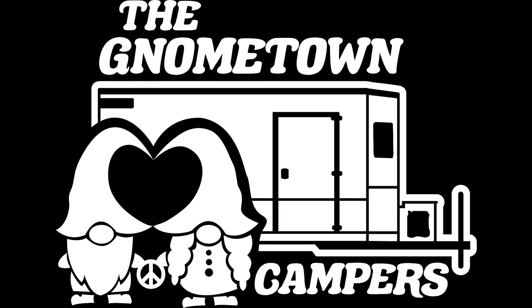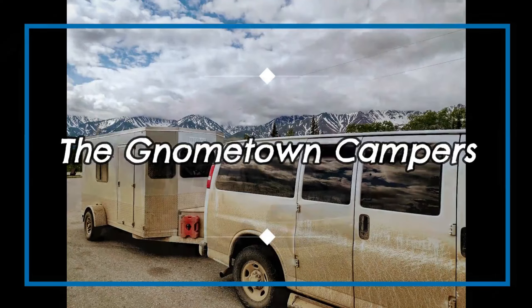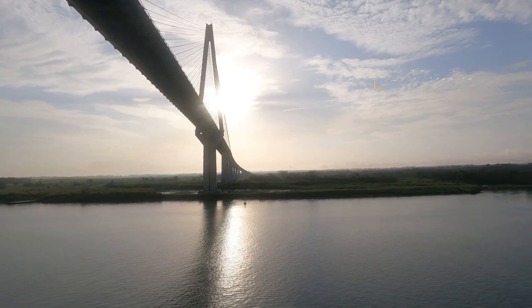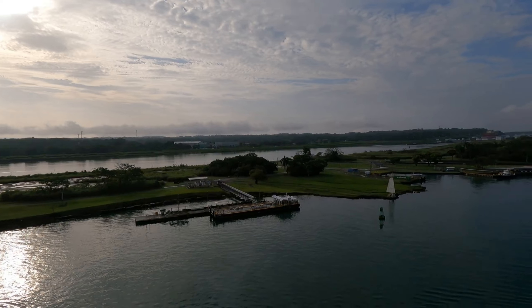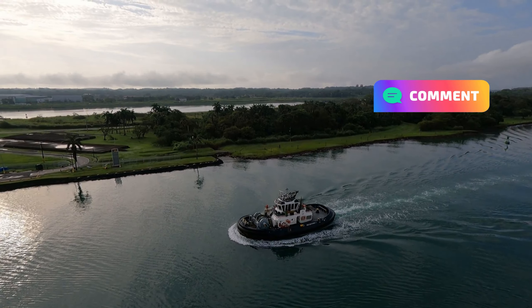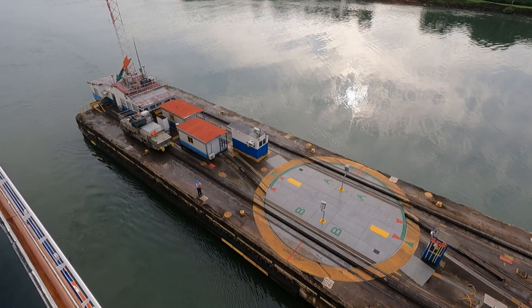We're in the historic lock, so you've got traffic going this way and traffic going the other way. There's a look at the Atlantic Bridge. Now we're in the two-mile channel that will take us into the Gatun Locks. Here's a tug that will come and help position us at the start of the locks, and the pilot will join the ship for the entire transit.